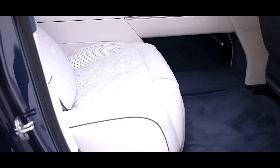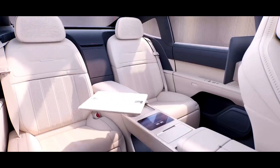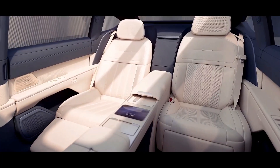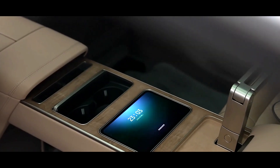Seamless Connection and Bold Innovation. On the dashboard, NIO has made a bold change with a 48-inch white 5K screen, combined with a 15.6-inch horizontal touchscreen and a rectangular two-spoke steering wheel. This is a blend of technology and aesthetics, bringing a seamless and minimalist interactive experience.